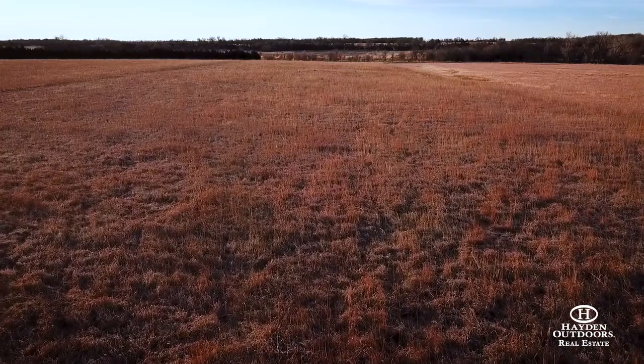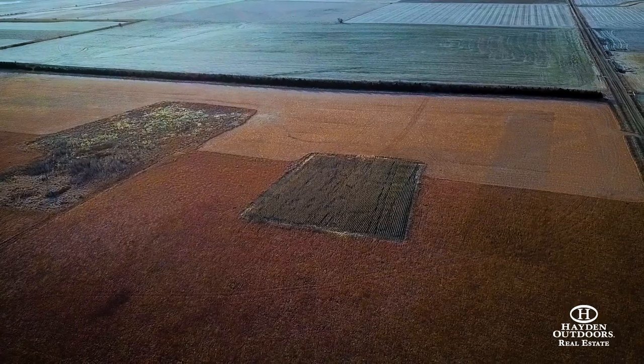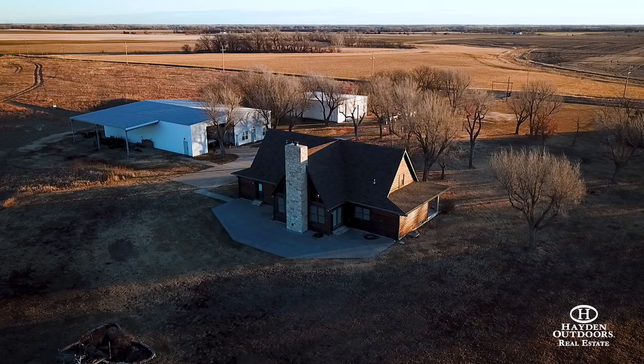Spread out over four locations, all within a seven-mile radius, the property encompasses approximately 800 acres, a white pine log-sided home, two outbuildings, and a concrete floor dog kennel.